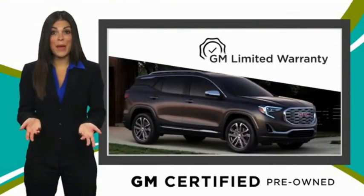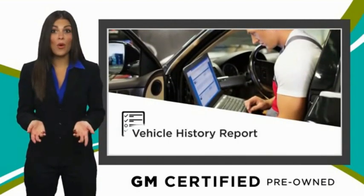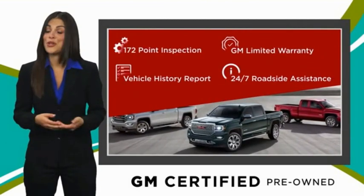With our thorough inspection, GM warranty, free vehicle history report, and more, you can expect it all from a GM-certified used vehicle. GM-certified means no worries.